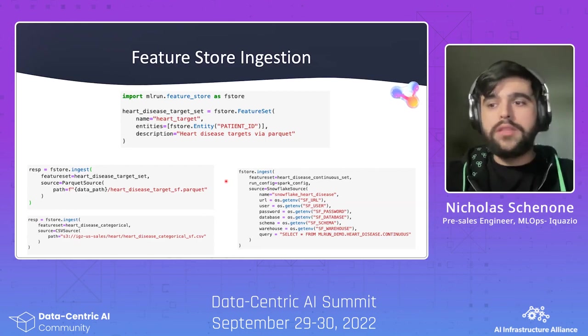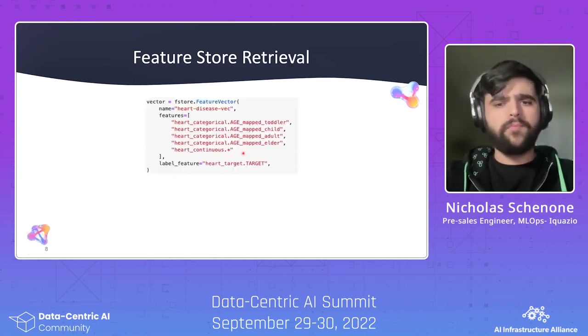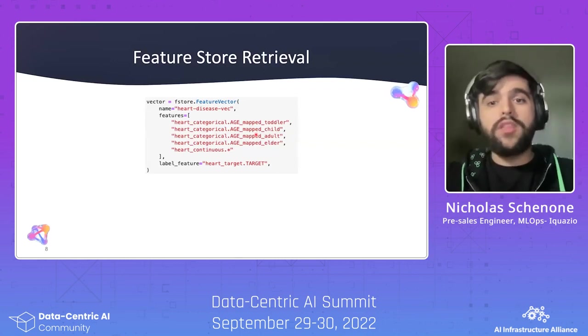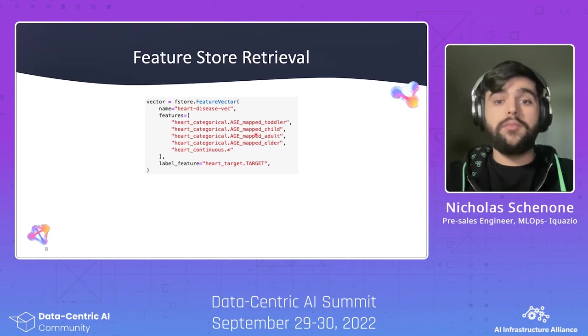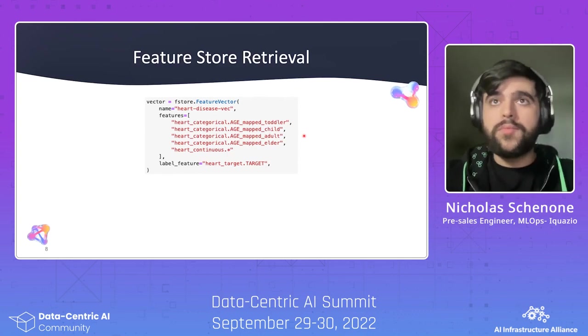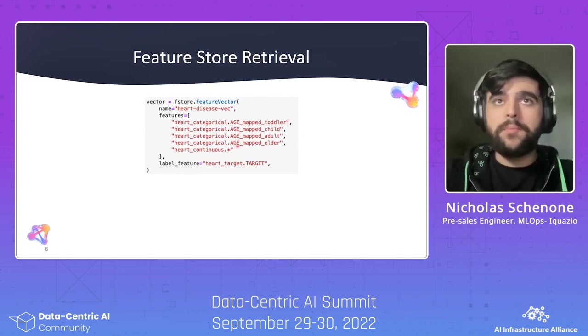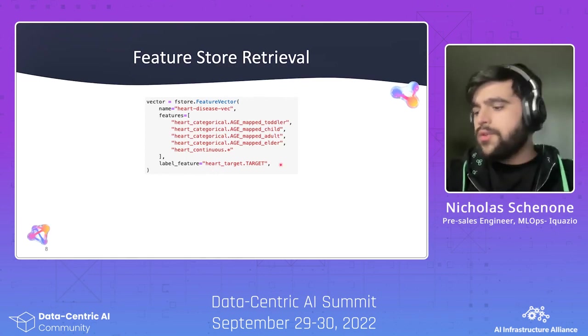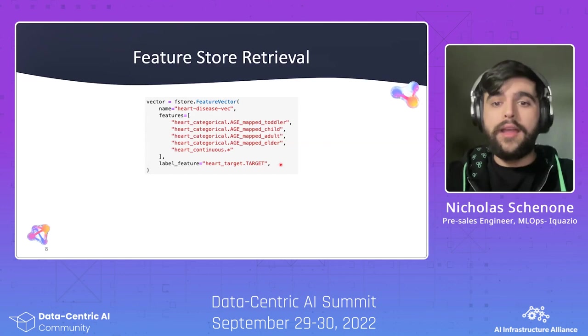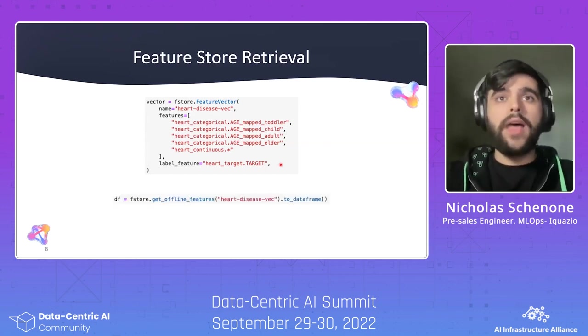From here, we're going to join these three feature sets together into what we call a FeatureVector — a combination of multiple different data sources, taking a couple columns from each and joining them all together. The FeatureVector has a name and a list of features in the form of FeatureSet.feature. So you might take four features from one FeatureSet, all features using star syntax from another, and a particular feature from another — which in this case is the prediction target. When you want to get the data to train your model, all of this can be done in one line of code.